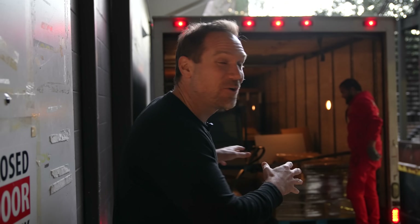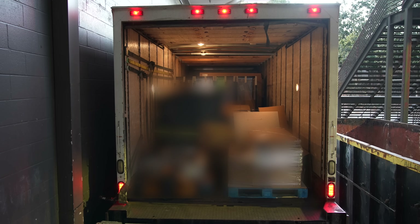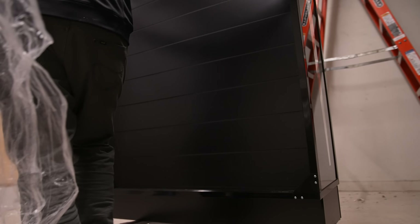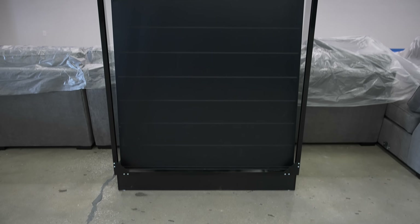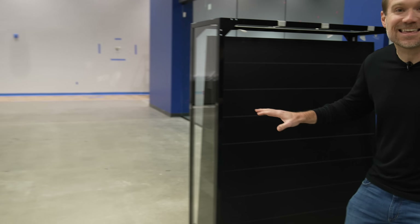Okay guys, what's happening here is incredibly exciting. This truck just pulled up, and inside it has some of the secrets that is what is going to make Cards HQ so special. Here it is. This is it, guys. This is our brand new showcase design for Cards HQ that is unlike anything you have seen in the US before.